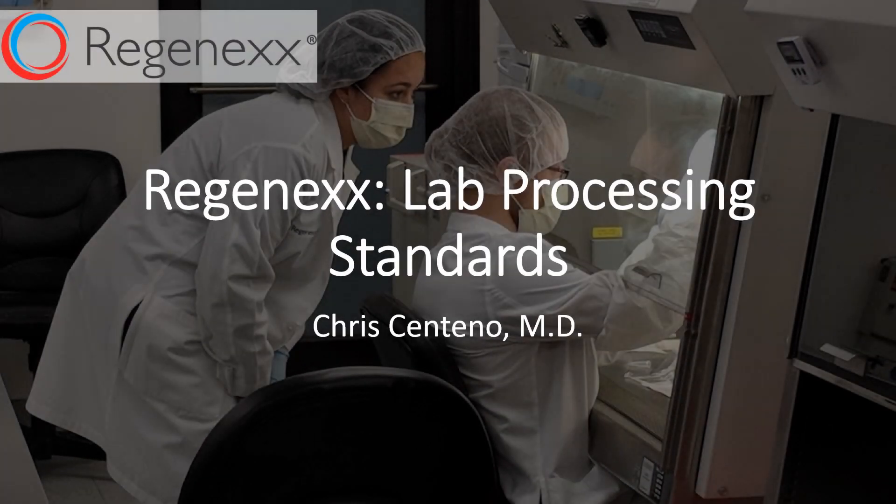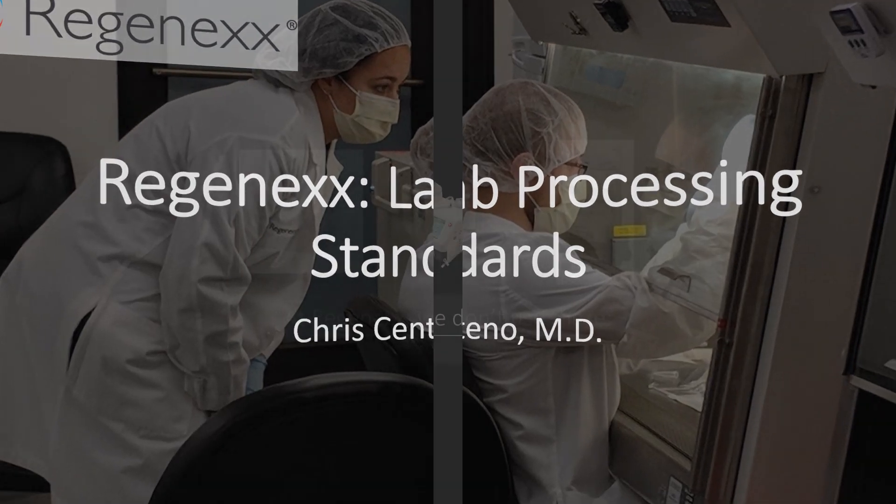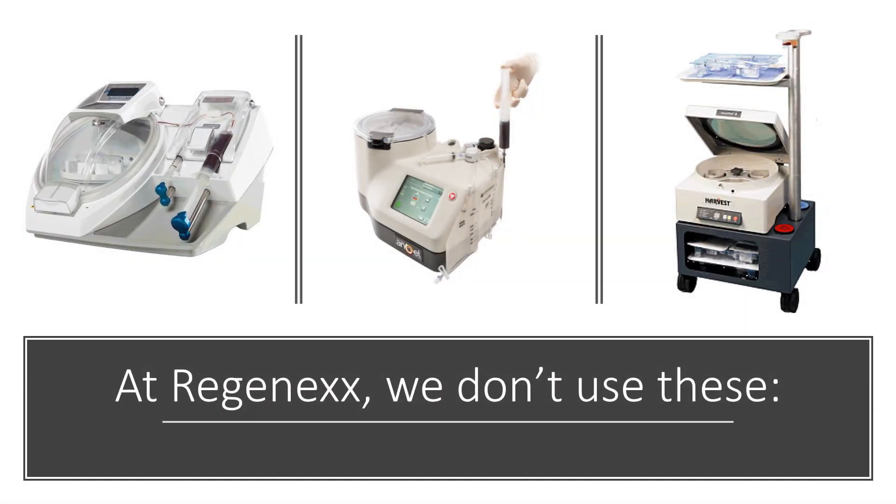Hi, it's Dr. Centeno, and I'd like to talk about lab processing standards at Regenexx. At Regenexx, we don't use these little nifty bedside centrifuges. They're very easy for the doctor, but they dramatically reduce what we can do for patients.